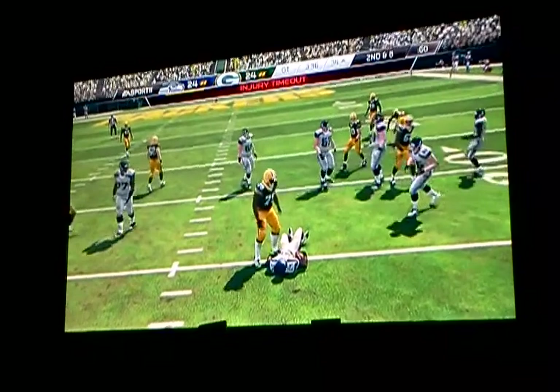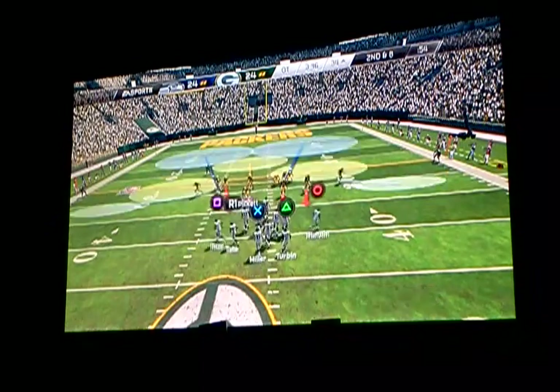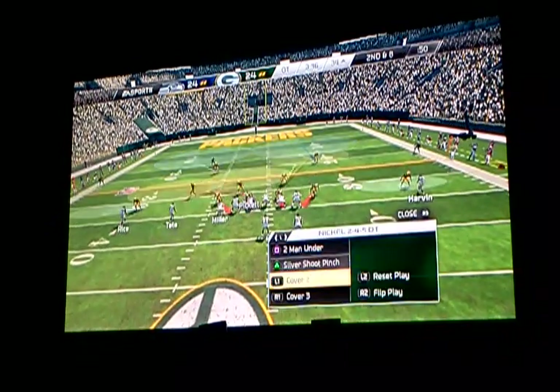Sticking with the running game on first down. This doesn't look good. We've got a player down and he's in pain. Well, that's going to hurt him tomorrow. There's no doubt about it.